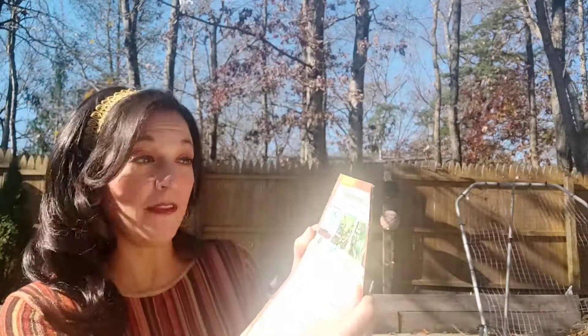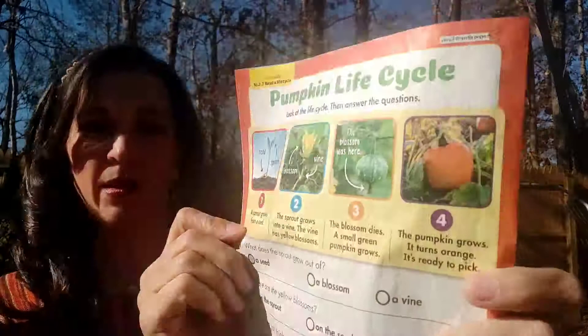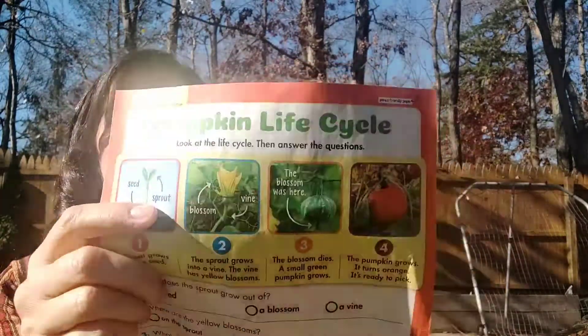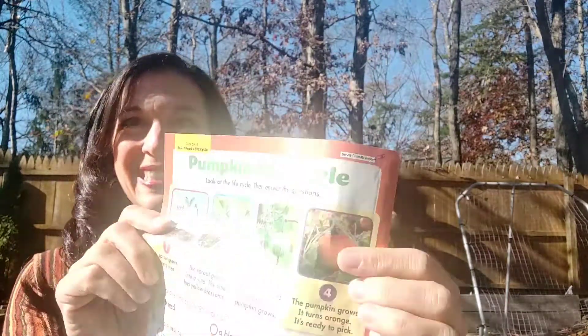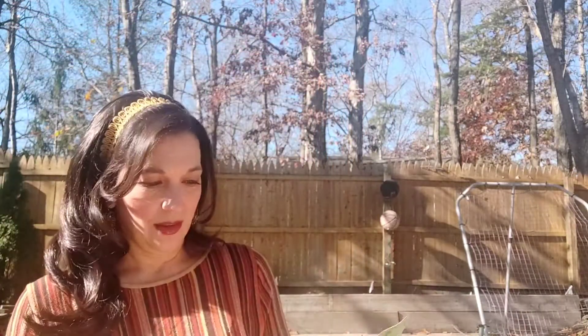So this is the pumpkin life cycle. Look at the life cycle. A sprout grows from a seed. The sprout grows into a vine, and the vine has yellow blossoms. The blossom dies and a small green pumpkin appears. The pumpkin grows, it turns orange, and that's when it's ready to be picked.